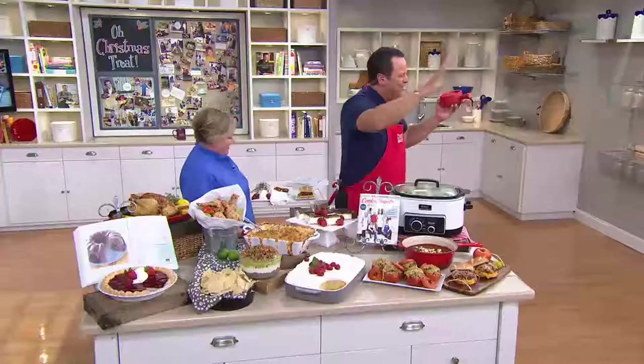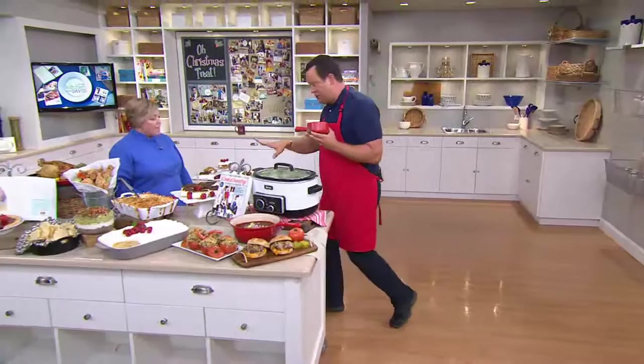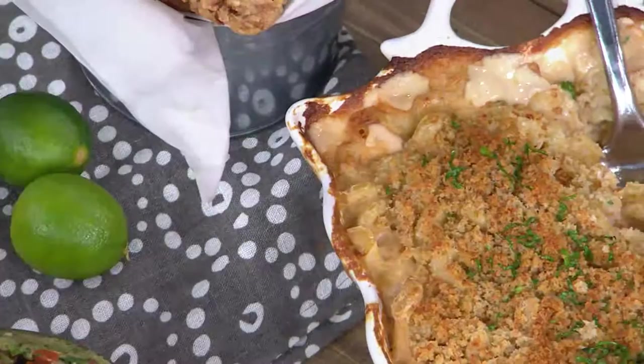With bread crumbs on top and a little bit of butter, it's the perfect mac and cheese. It's a really great recipe, especially if you want to make it ahead and then heat it up — it'll still be creamy. And that's hard to do. It took a lot of tests to figure out how to do that.